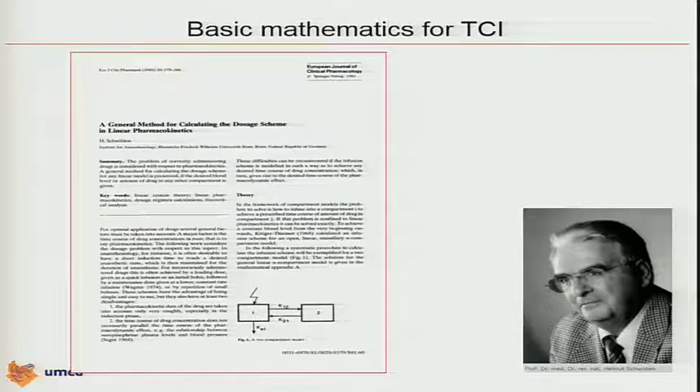So we had an idea about the pharmacokinetic model to describe how drugs were behaving, but we didn't yet have an algorithm to steer TCI. Professor Helmut Schwilden — who unfortunately passed away, a member of this society who passed away last year — was the first to describe a general method in 1981, published as a general method for calculating dosage schemes in linear pharmacokinetics. He transformed the pharmacokinetic modeling information from the difference equation into a steering algorithm for TCI.